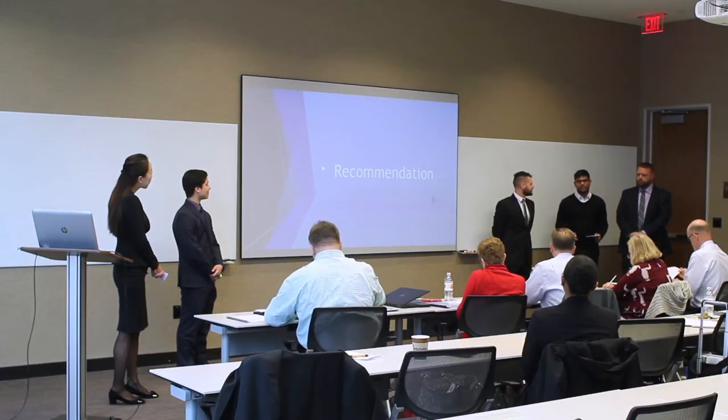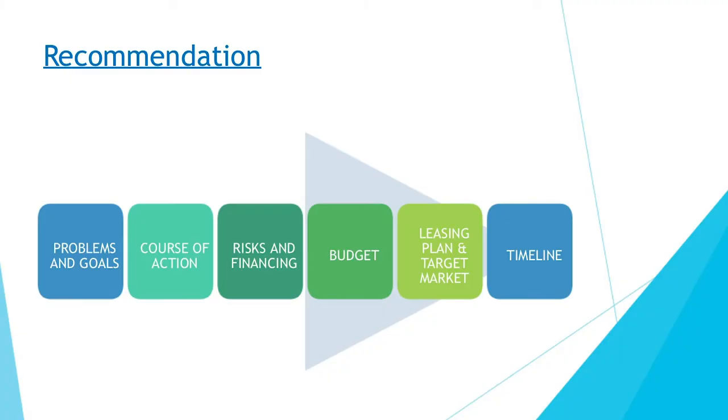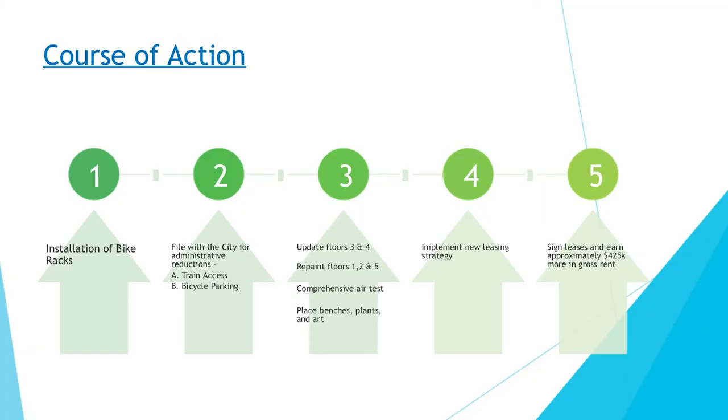The recommendation recaps the core problems: only 118 parking spaces when Dallas City Code requires 160, and the goal to increase net revenue. The course of action is: first, install bike racks (required before filing administrative reductions); second, simultaneously pursue the bike rack reduction and train access reduction; third, conduct capital upgrades—upgrading floors three and four completely, repainting floors one, two, and five, conducting a comprehensive air test on the building, and placing benches, art, and plants to make the building more hospitable; fourth, implement a new leasing strategy; and finally, sign leases to earn approximately $425,000 in gross rent.